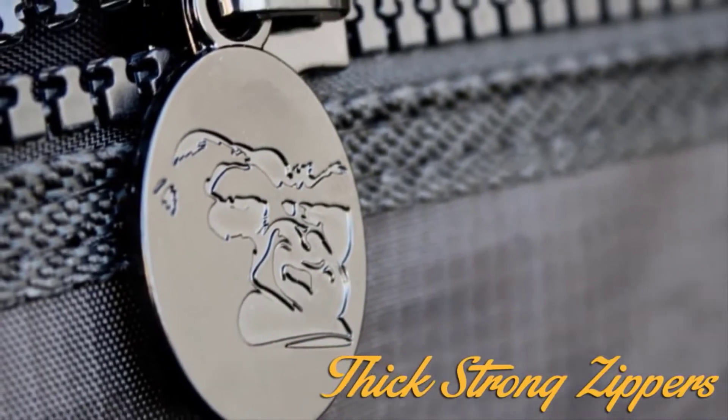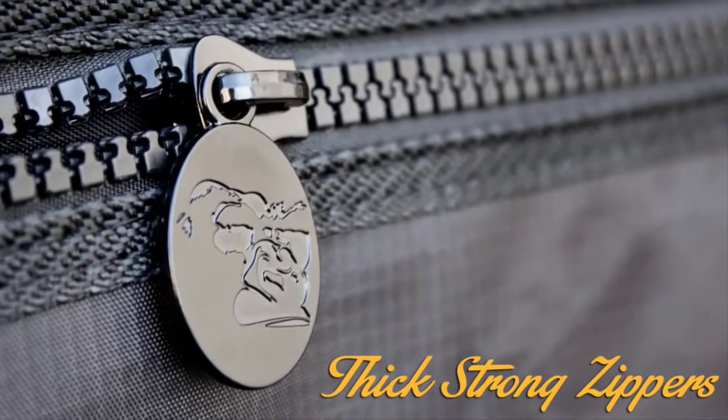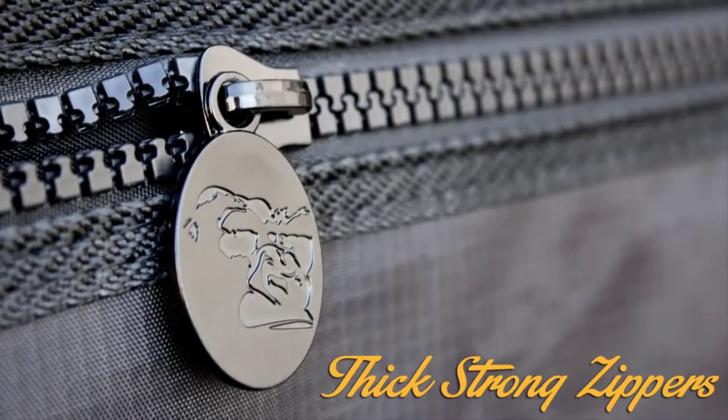The Lightline comes with large strong zippers that zip smoothly, are easy to handle, and seal your tent from odors and light.